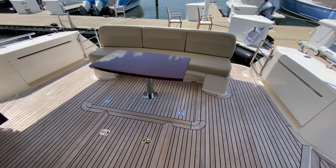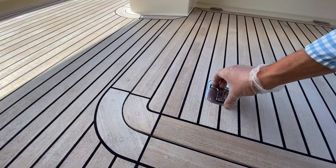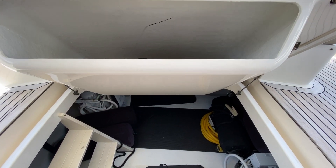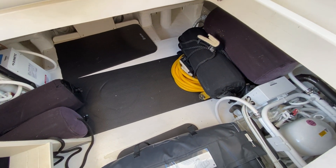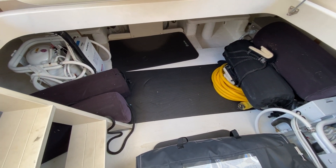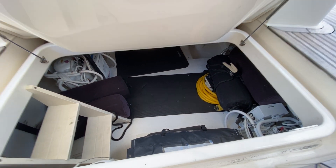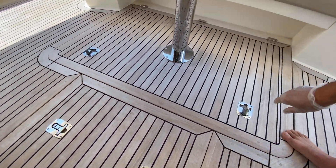Now we'll take a look at the lazarette storage. You unhook here and here, then lift it up - this exposes fender storage, dock line storage, and general storage underneath. This is a great space. You may hear a buzzing noise - that buzzing noise is what has been eliminated throughout the cabins by bringing the air conditioning units aft into this space. That is the noise the owners eliminated forward, which they weren't happy with. A really nice feature specific to this boat that these owners have done.